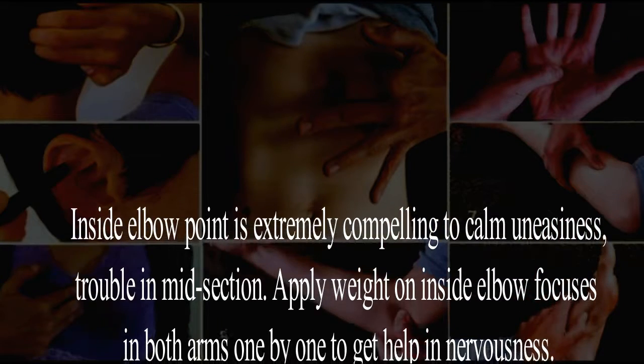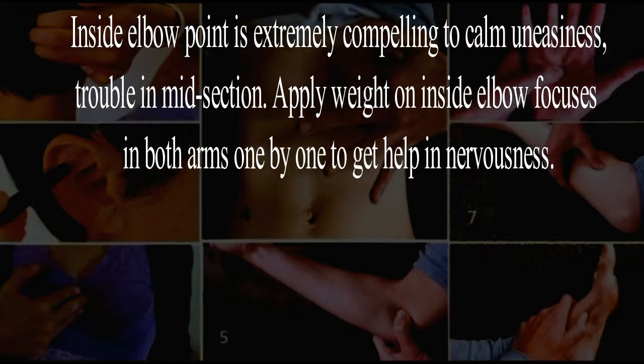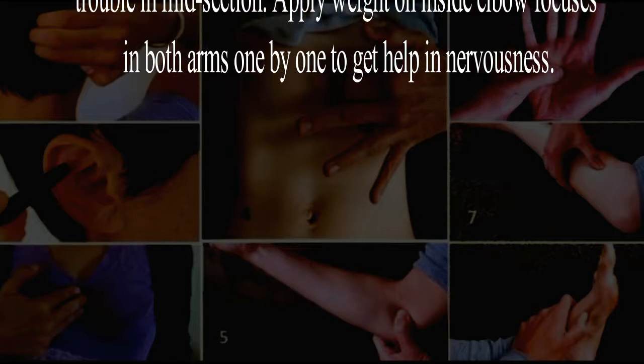Five: the forearm. The inside elbow point is extremely effective to calm uneasiness and difficulty in the chest area. Apply pressure on the inside elbow points in both arms one by one to get relief from anxiety.